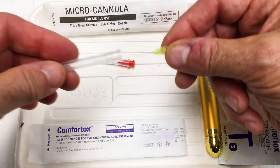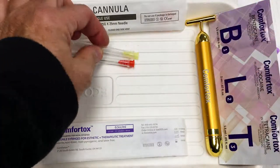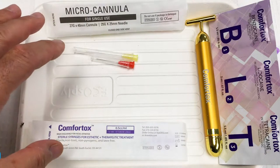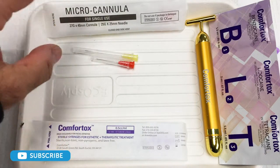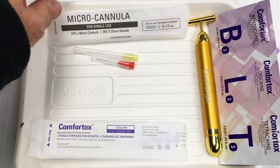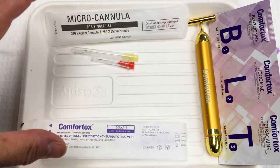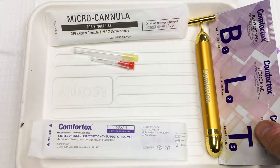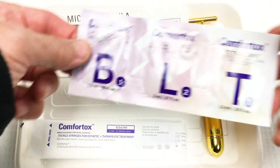The Comfortox syringes for botulinum toxin or filler injections, and the micro cannulas for filler injections, are both very cost effective — typically between 20 to 25 percent less than anything else on the market, which is very significant.